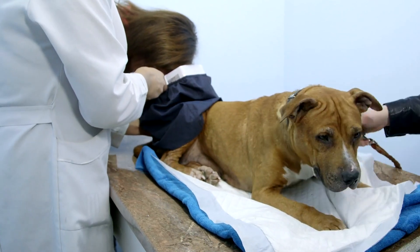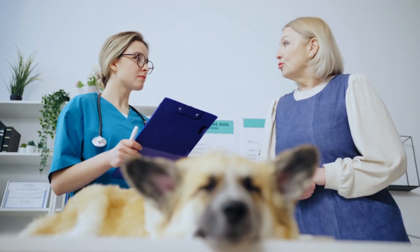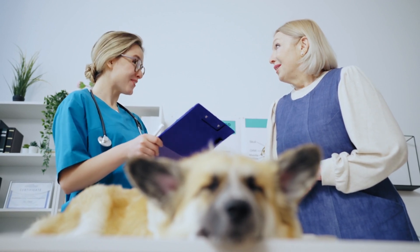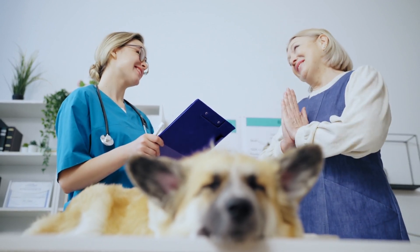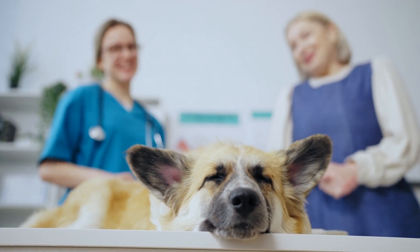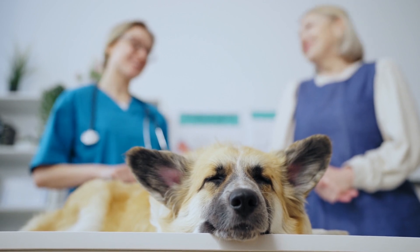Make sure the clinic offers personalized care plans tailored to the specific needs of your pet. Another important aspect to evaluate is the clinic's reputation and reviews. Research online reviews and ask for recommendations from other pet owners. Positive reviews and word-of-mouth recommendations are excellent indicators of a clinic's reliability and quality of service.